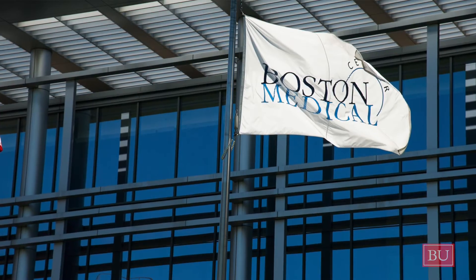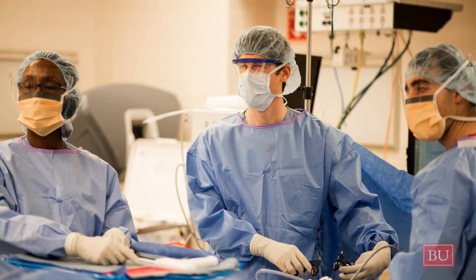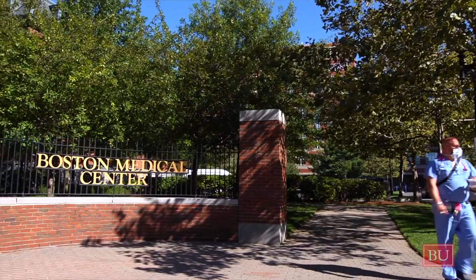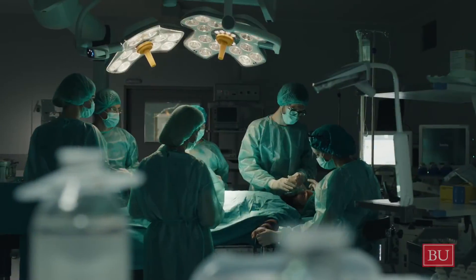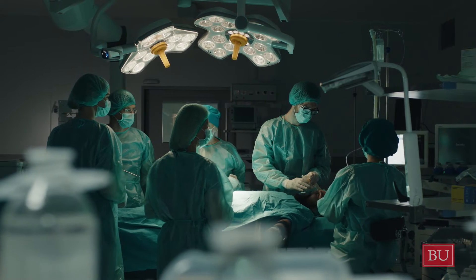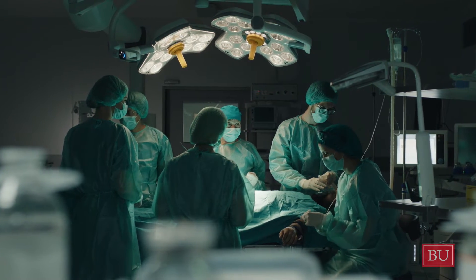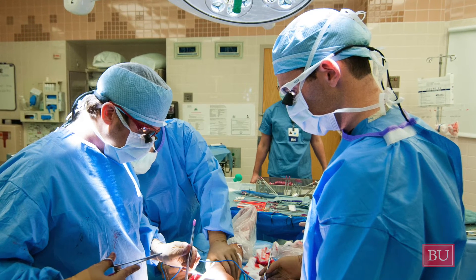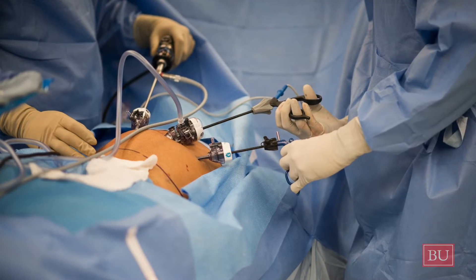BU was my first choice for grad school. What drew me to the program most was the clinical immersion aspect and the ability to work with doctors and surgeons to create a novel medical device seemed really interesting to me. Our program's clinical immersion experience gives our students unique access to a major hospital, Boston Medical Center. Our students become clinical observers with badge access and they observe 100 hours of real surgeries and procedures under the guidance of BMC clinical mentors. Being in the OR and having an entire surgical team at your disposal to ask questions and get clarification was incredibly helpful and valuable to really understand what kind of problem we were trying to solve and what problems the surgeons already have.